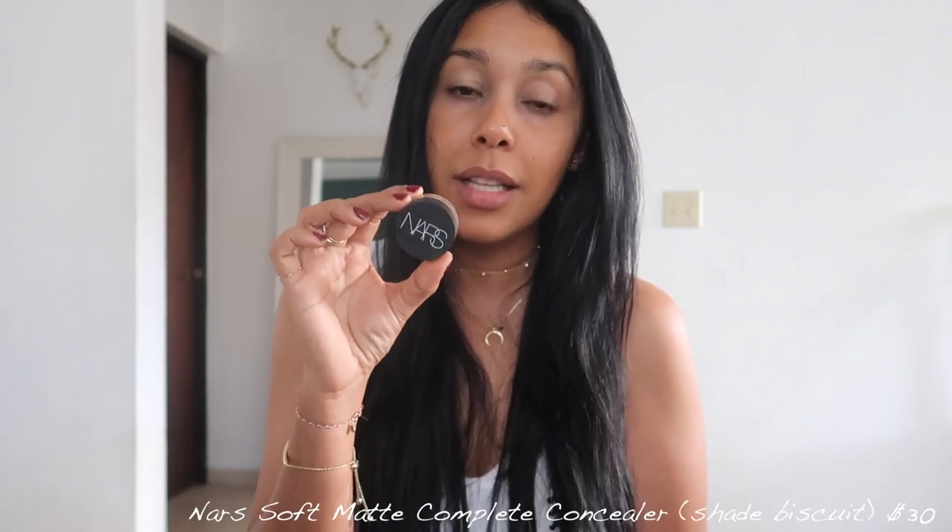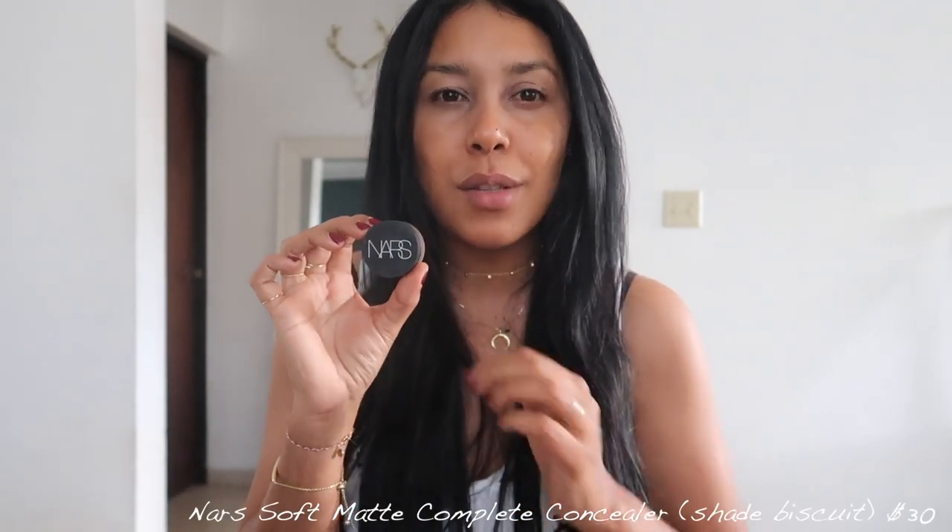The second product is my NARS soft matte complete concealer in the shade biscuit. This is full coverage, so apply it ever so lightly because it can get cakey if you overload it. I dip my fingers in it, warm it with my touch underneath my eyes, and then blend with the beauty blender. I don't only apply it underneath my eyes — sometimes on pimples for coverage, or underneath my chin or around my muscles if needed.